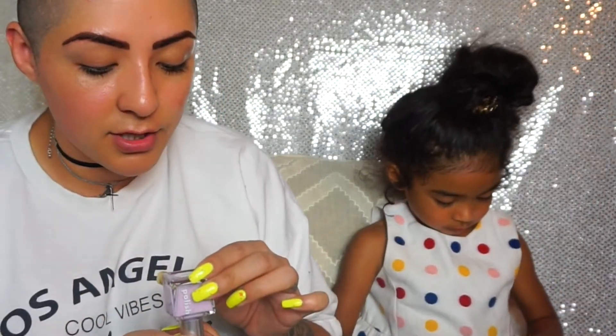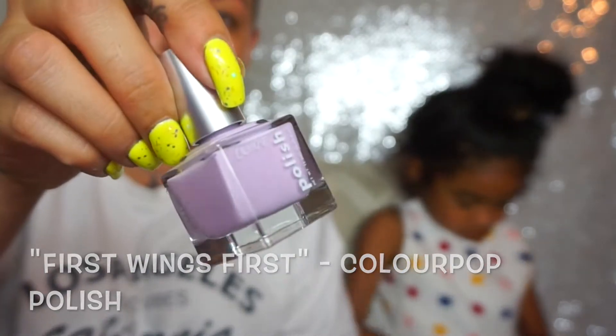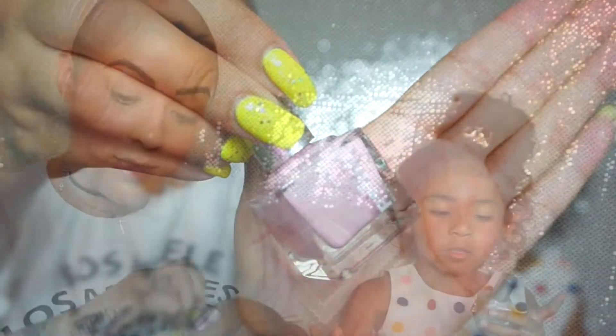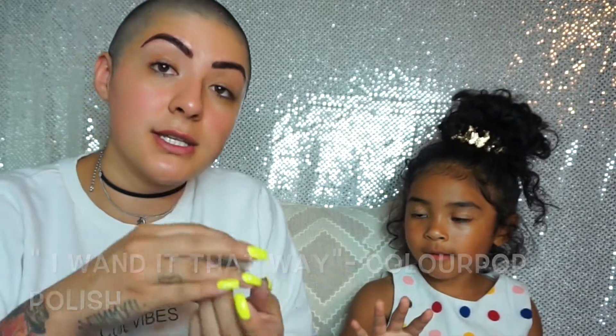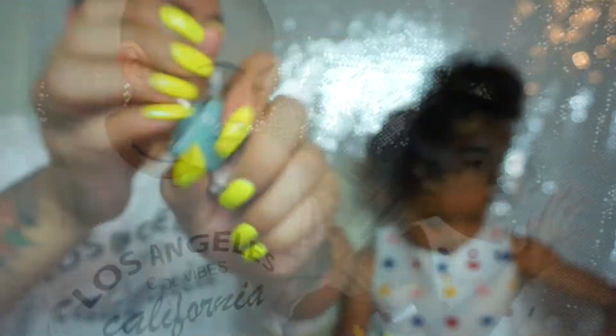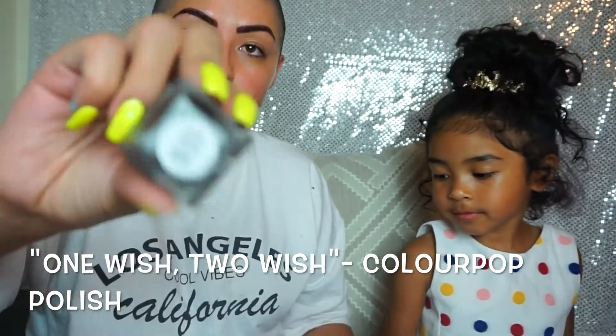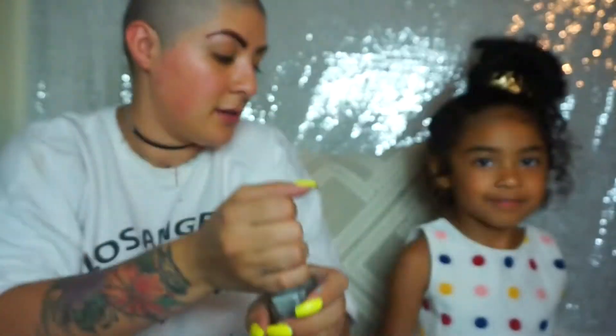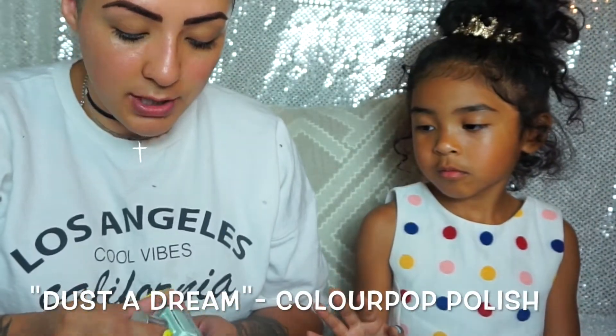So this color here is called First Wings First, and it's a lavender color. This one here is Be Very Afraid, which is a really pastel pink. Kaya already opened another one, and this one is called I Want It That Way, which is a very pretty glitter. This one is called Pixelated, and it is a pastel blue. The next color is called One Wish Two Wish, which is a silver. And then we have Dust A Dream, which is this pistachio color. Look out for these — ColourPop Cosmetics. Super dope.